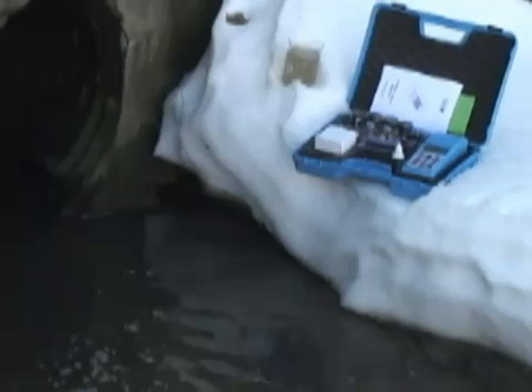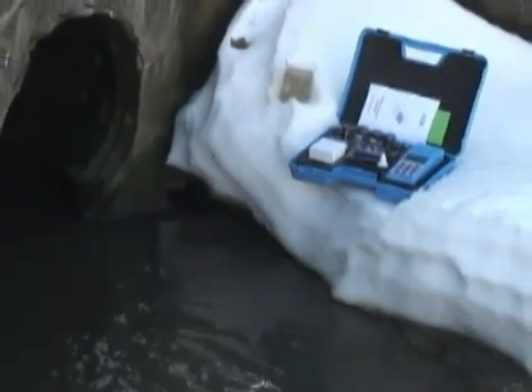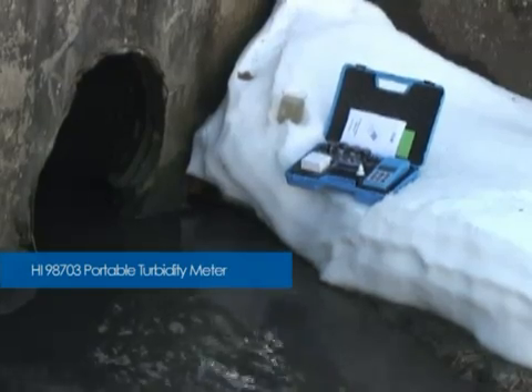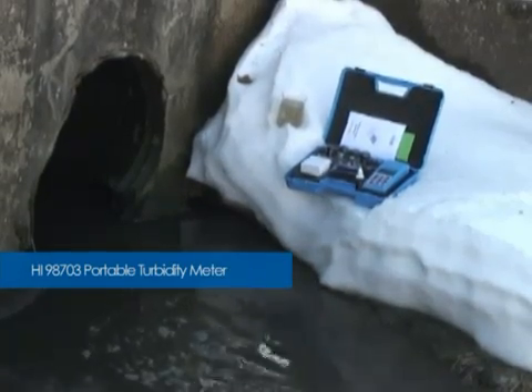To comply with EPA regulations, HANA has introduced the HI-98703 Portable Turbidity Meter.